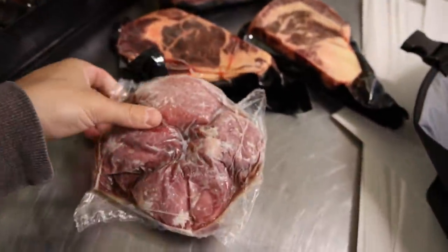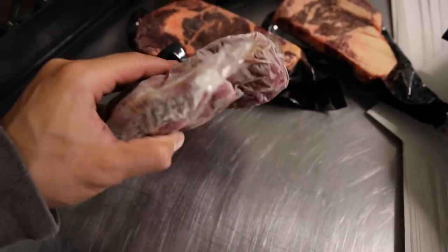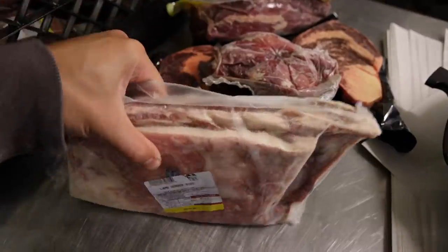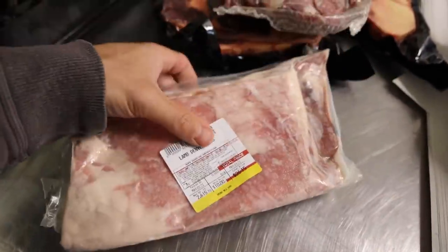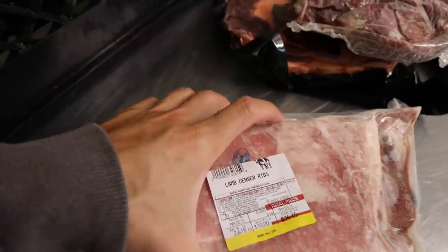We have the lamb picanha back in stock. I'm trying to get the beef picanha this week, but these are four nice lamb picanha's if you guys want that. The new lamb product is lamb Denver ribs — basically just a rib rack. Another very affordable cut, very fatty. A couple people already ordered this and I think they're going to really enjoy it.